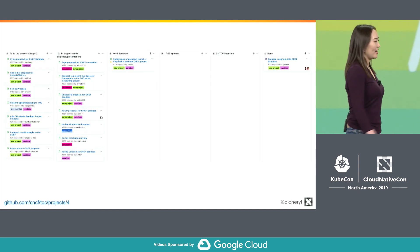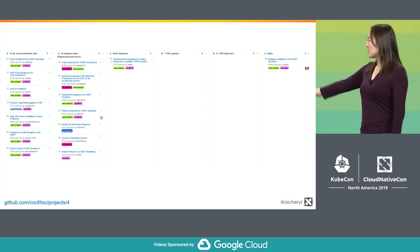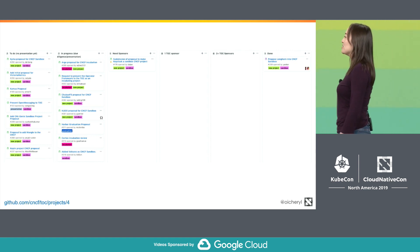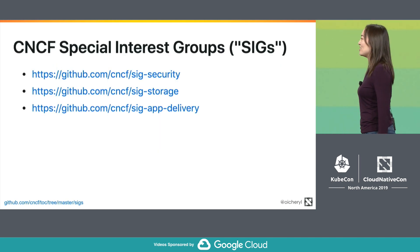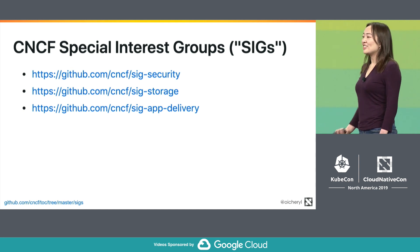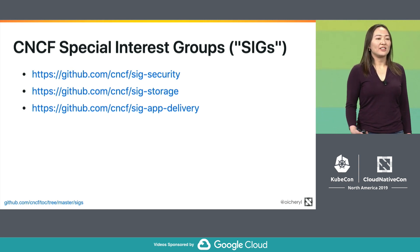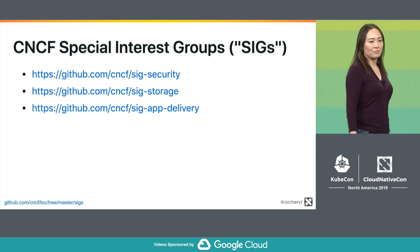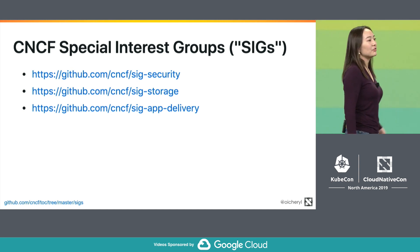If you're not interested in donating a project but you do want to see what's coming next, all of this is available publicly on GitHub — you can go to the link in the bottom left-hand corner and see what projects might come into the CNCF. If you're passionate about this and want to volunteer some time, the CNCF also has Special Interest Groups, or SIGs — groups of volunteers who donate their time assisting the TOC in evaluating projects, with the idea that a SIG contributor might one day run for TOC themselves.